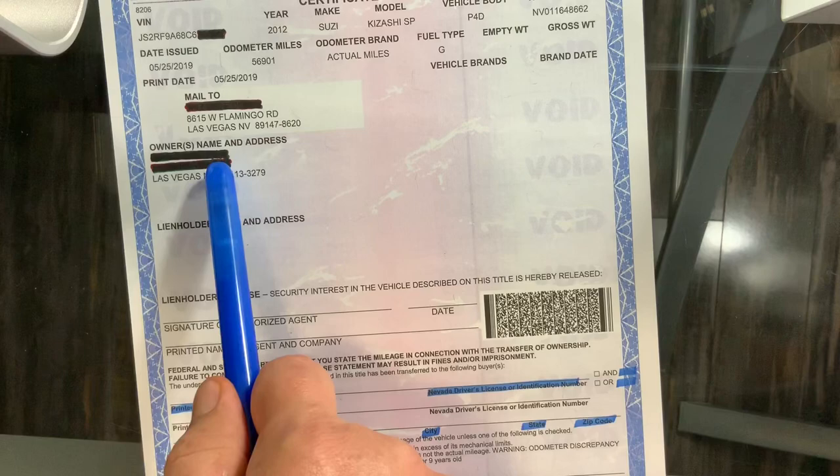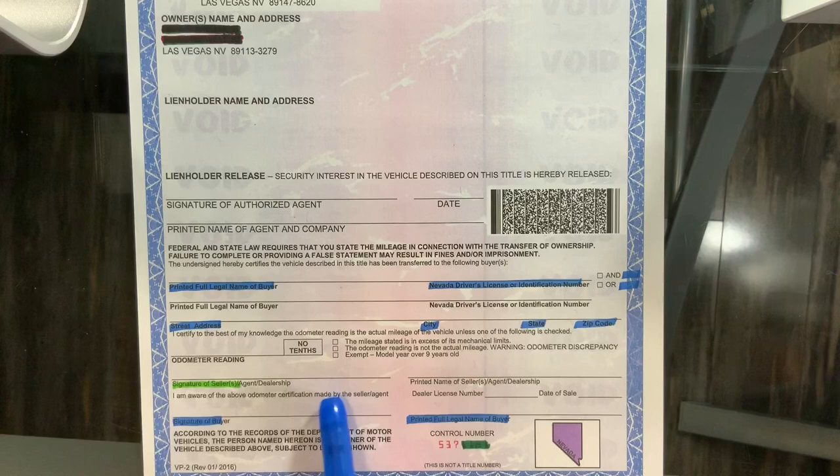Here's what you need to make sure you do. Here in green, where it says 'signature seller,' make sure the person listed right here is the person that signs right here. If there's two names and there's an 'or' between them, don't worry about it — just have one person sign. If there's an 'and,' then both parties would have to sign — they'll each sign one here.